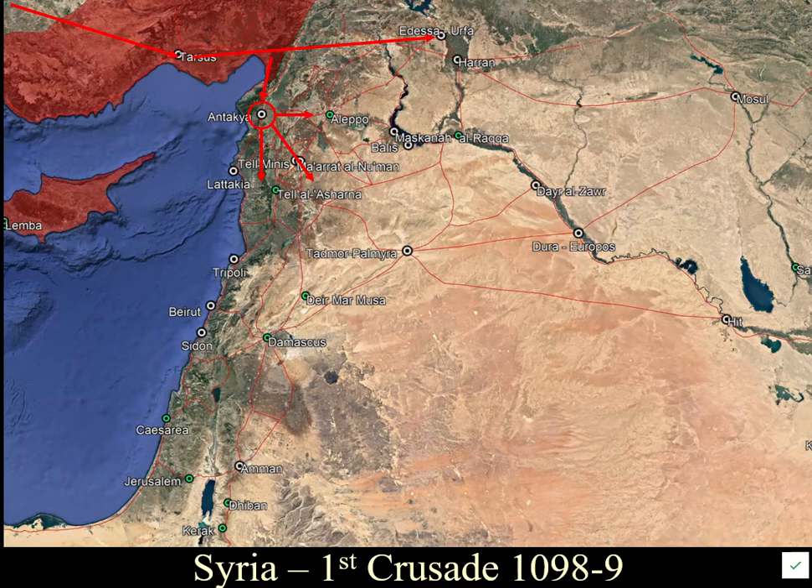Antioch had a large Christian population, but these were Eastern Christians, not particularly well-liked by the invading Europeans. The Seljuk governor of Antioch sent the Muslim men out one day to dig the city ditch deeper, then the next day sent the Christians out to do the same — and locked the gates, refusing to let them back in. He did not want all those Christians inside when the Crusaders were arriving.